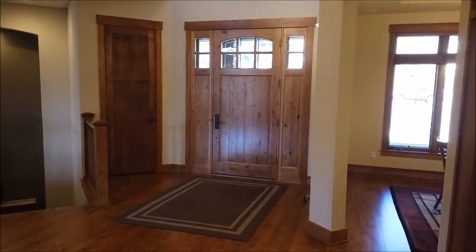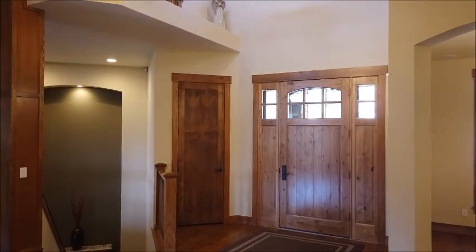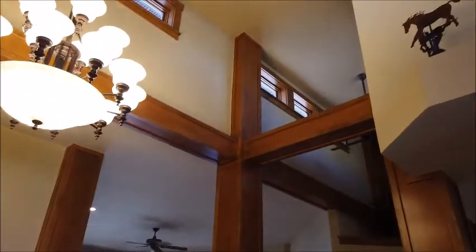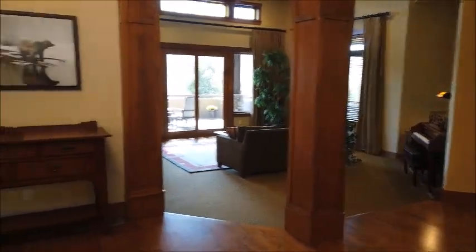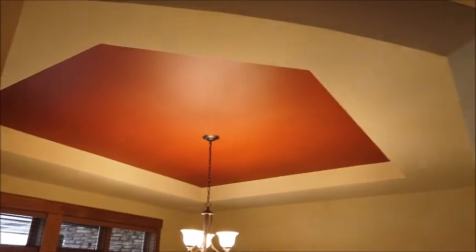Coming through this nice storm door — it has screens on it right now — and through this beautiful eight-foot tall solid alder door, we enter the home. You're immediately on alder hardwood floors. All the main doors are eight feet tall, and here you have a vaulted ceiling with clerestory windows facing south up there, which can be opened and closed by switches down here. From the foyer you can go to the family room, to the kitchen, or over here to the dining room with a beautiful chandelier and a cove ceiling.